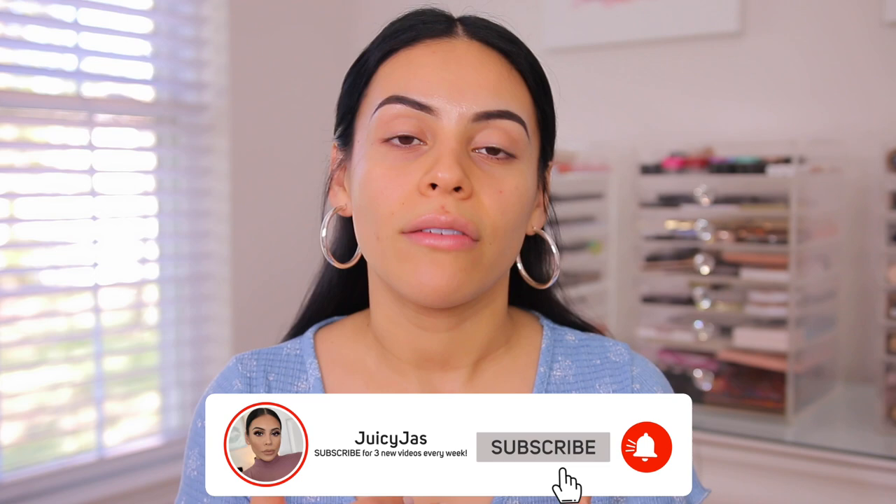Hi guys! Welcome back. Today we're going to be doing a Shop My Stash video. We're going to go through my makeup together and pick products for today's video. I have a couple new things, a couple things I just love, and some things I haven't used in a little bit that have been sitting in my collection. That essentially is what a Shop My Stash video is.